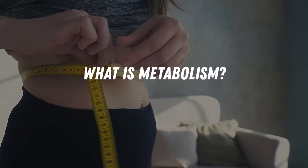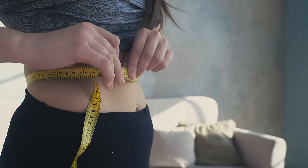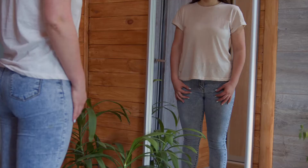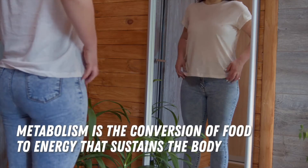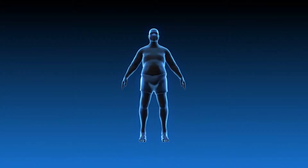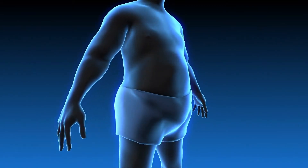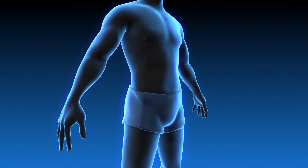Before we begin, what is metabolism? It's important we establish the definition of the word first so we have a clear understanding of it before we proceed. Metabolism is the conversion of food to energy that sustains the body. Primarily, this is the burning of carbohydrates, proteins, and fats — the nutrients that supply us with calories, or fuel to function.